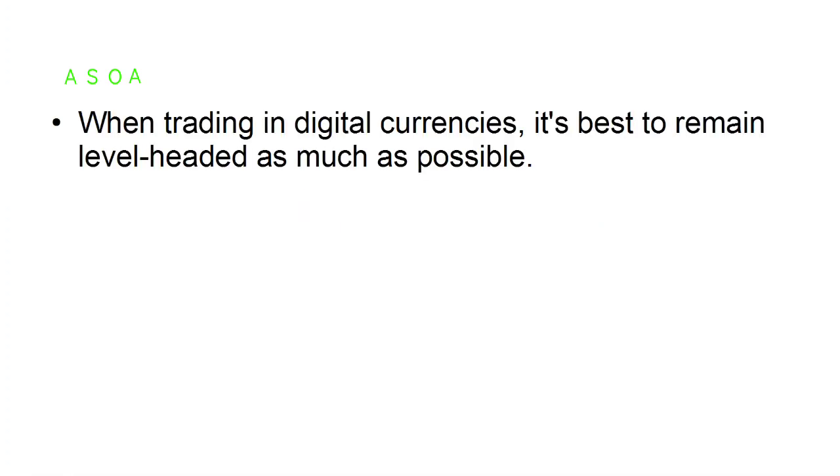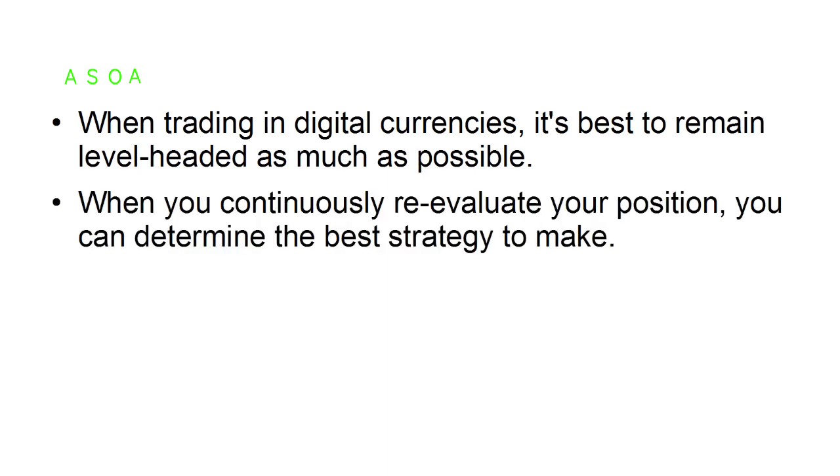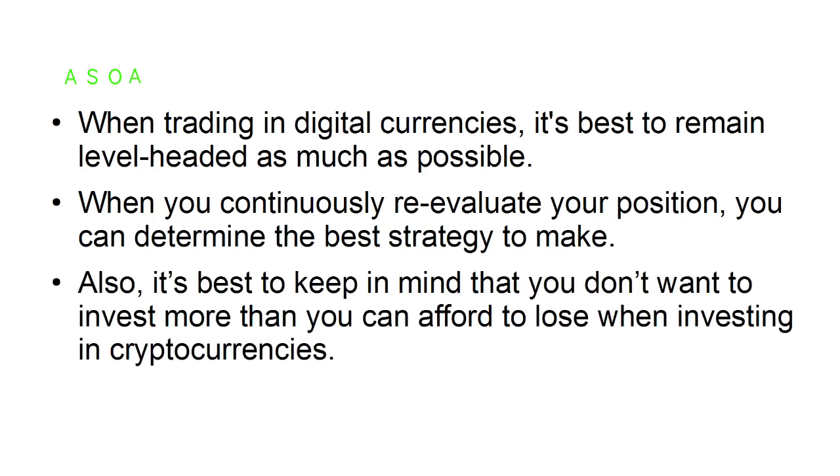When trading in digital currencies, it's best to remain level-headed as much as possible. When you continually re-evaluate your position, you can determine the best strategy. It's also best to keep in mind that you don't want to invest more than you can afford to lose when investing in cryptocurrencies.